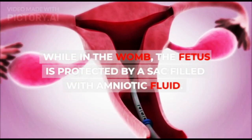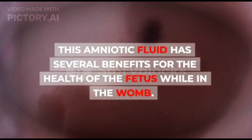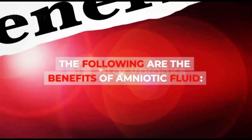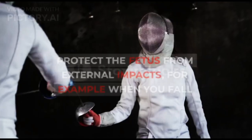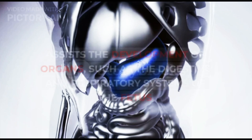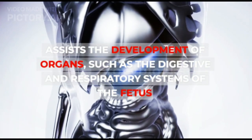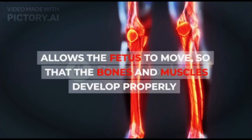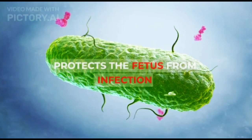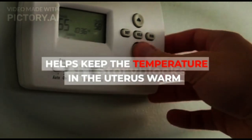While in the womb, the fetus is protected by a sack filled with amniotic fluid. This amniotic fluid has several benefits for the health of the fetus: it protects the fetus from external impacts such as when you fall, assists the development of organs such as the digestive and respiratory systems, allows the fetus to move so that bones and muscles develop properly, protects the fetus from infection, and helps keep the temperature in the uterus warm.